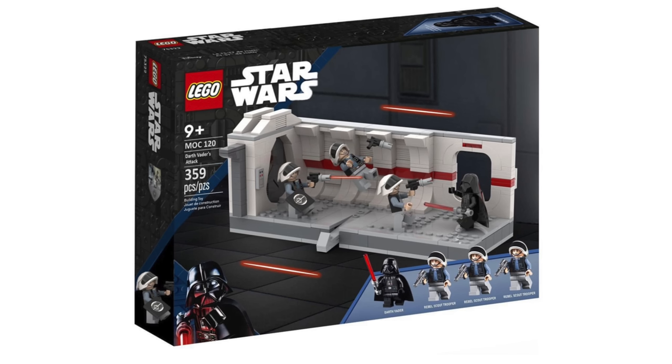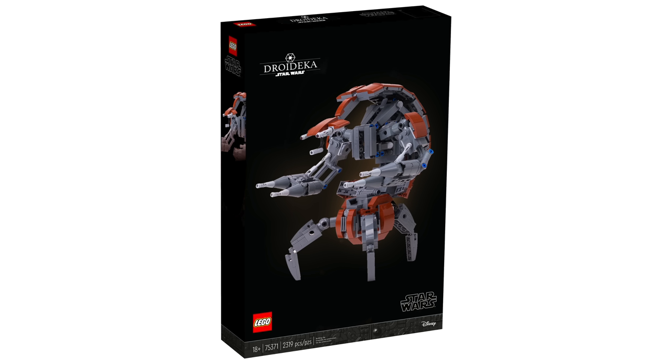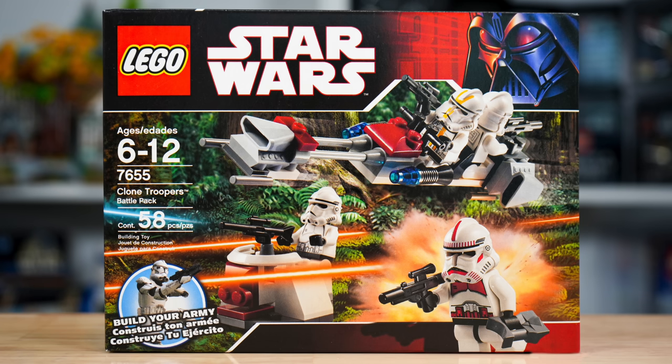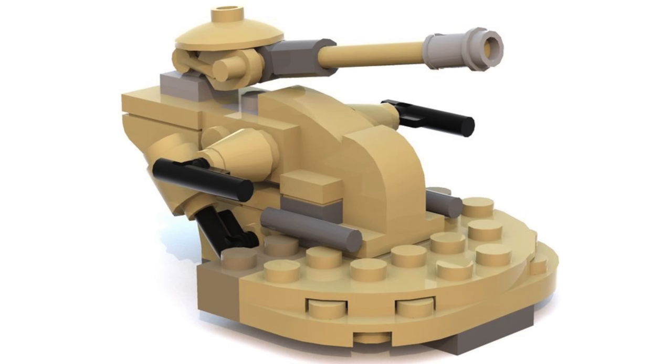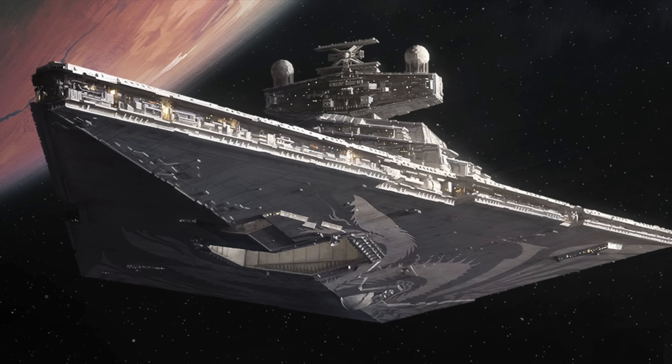As of mid-September, that is everything we know about LEGO Star Wars in 2024. It should be a pretty decent year, and of course there's a lot still to learn about the summer lineup. If you guys are excited, make sure you hit the like button and subscribe so you don't miss information on summer 2024 sets.